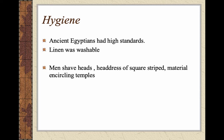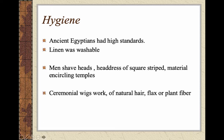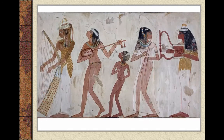Men and some women would shave their heads and wear headdresses made of square striped material encircling the temples. Many did wear wigs — ceremonial wigs were made of natural hair while others were made of flax or plant fiber. Children were naked until six years of age, at which point they would wear the shenti, so very basic clothing.